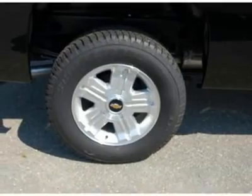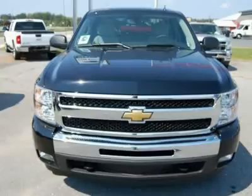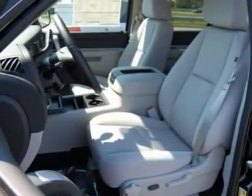Contact Hertrich Chevy Dodge directly at 888-402-6810. Request more information and set up a test drive right away.